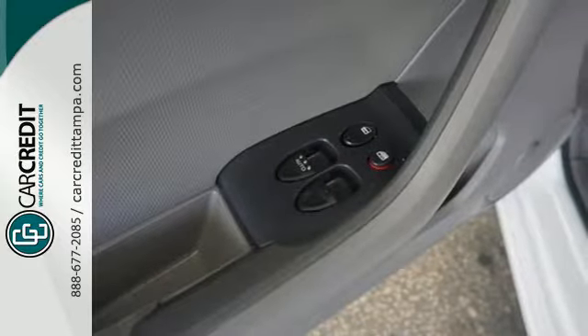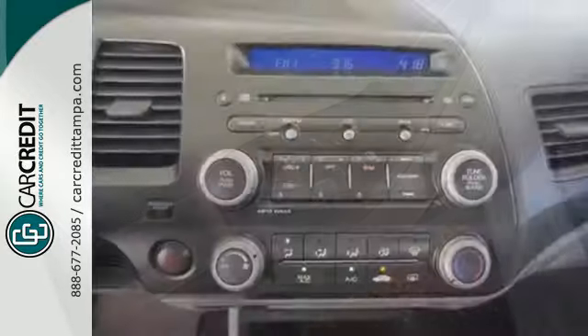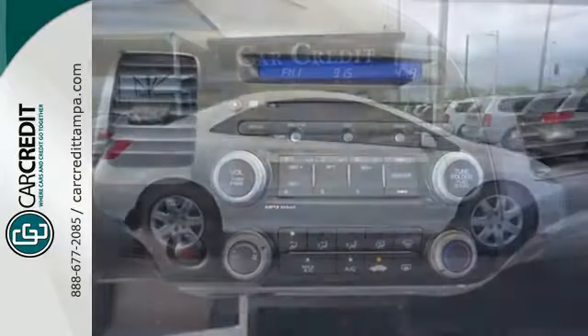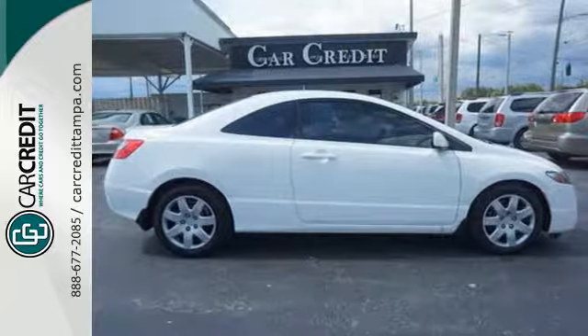The top-rated Civic is a safe buy with stellar crash test scores, an array of standard state-of-the-art safety features, and the legendary Honda build quality. Take it for a test drive today.